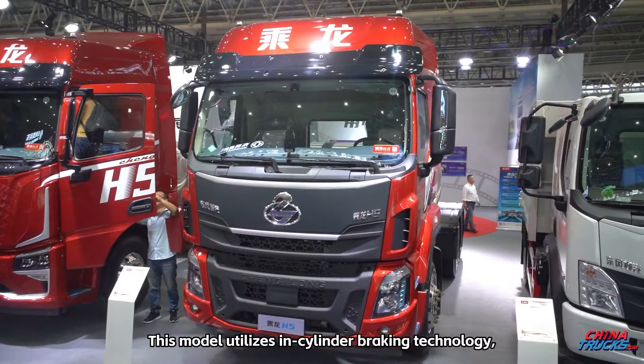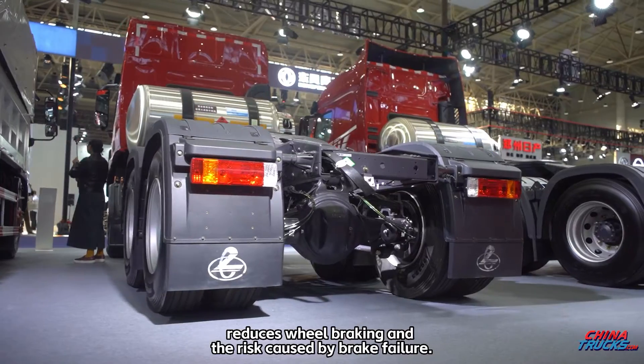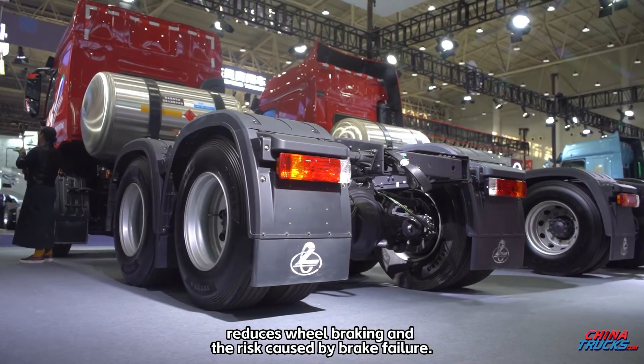This model utilizes in-cylinder braking technology, which can effectively control the speed, reduce wheel braking, and minimize the risk caused by brake failure.